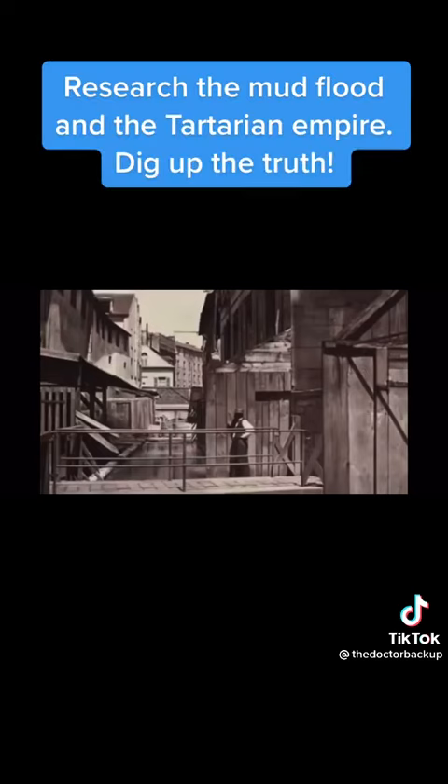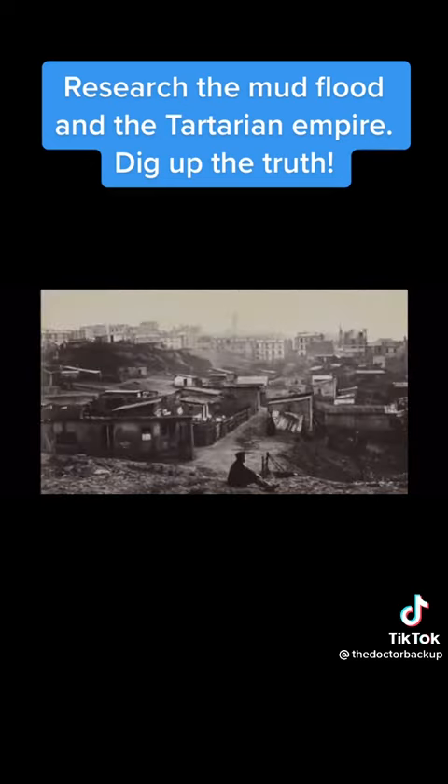We also see buildings during this period in which the architecture aligns with the inhabitants — buildings of misshapen proportions, less developed and refined. Charming in their own way, but coarse in their use of wood and plaster. This is exactly the type of architecture we expect of a generation of horse and cart, a generation ignorant to the discoveries in technology that would follow in the years to come.